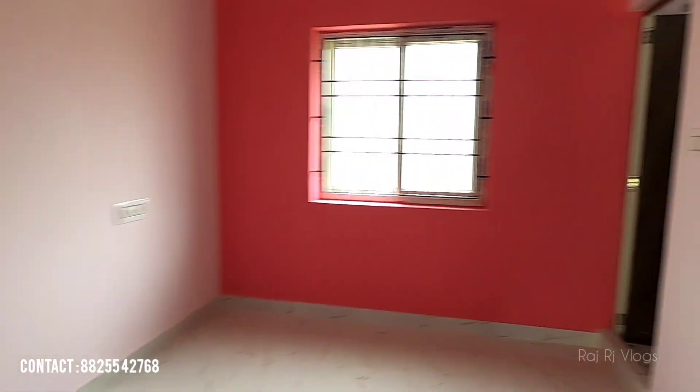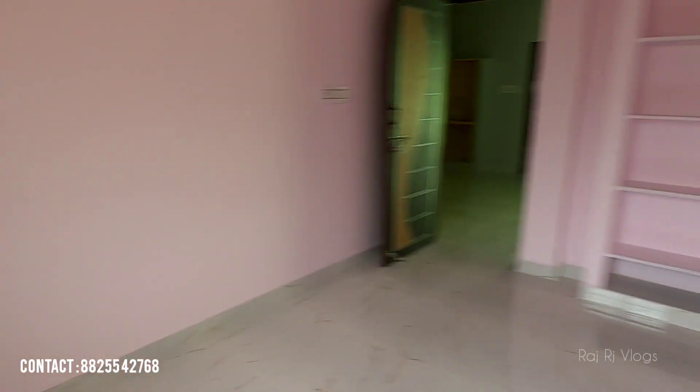In this master bedroom, there are walls, shelves, a loft, plus a window. There is one attached bathroom in this bedroom.